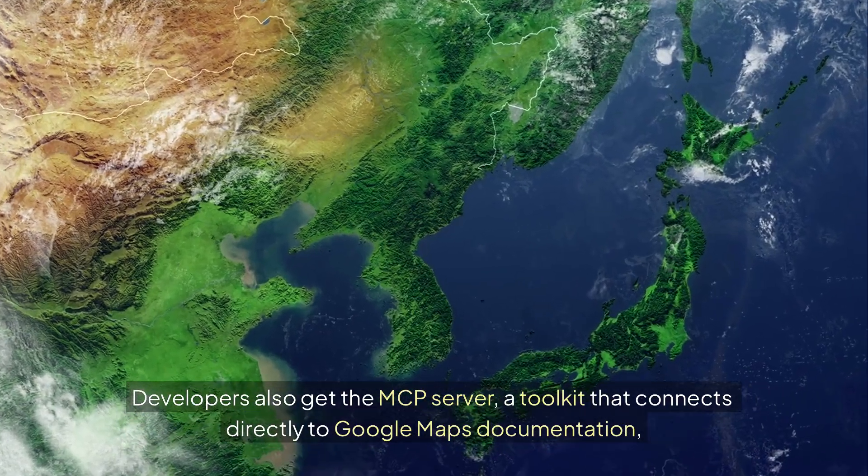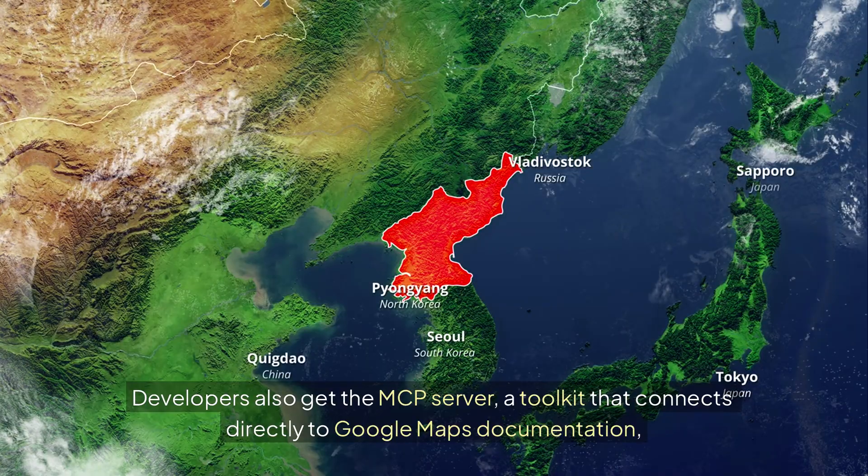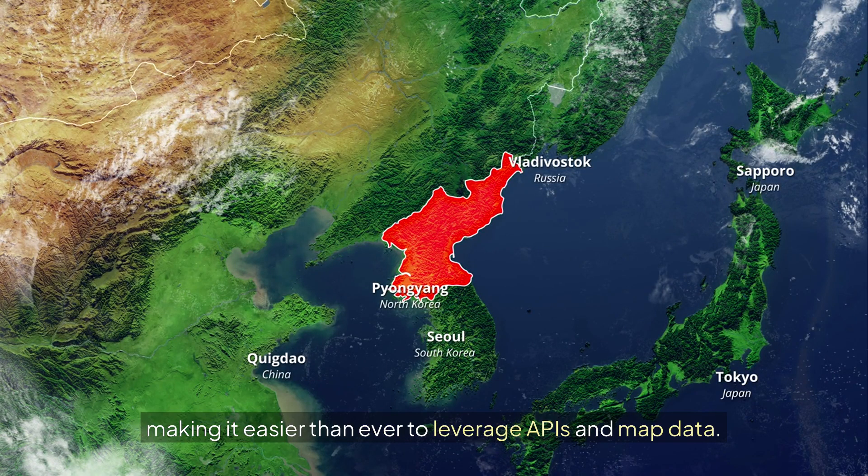Developers also get the MCP server — a toolkit that connects directly to Google Maps documentation, making it easier than ever to leverage APIs and map data.